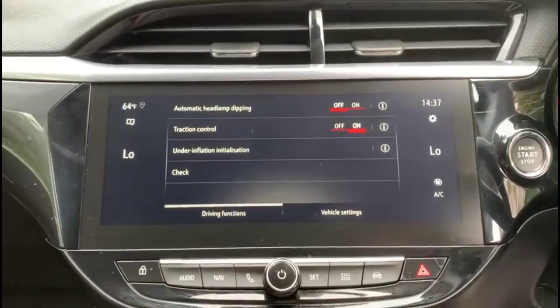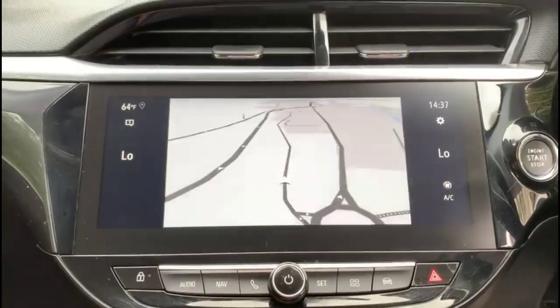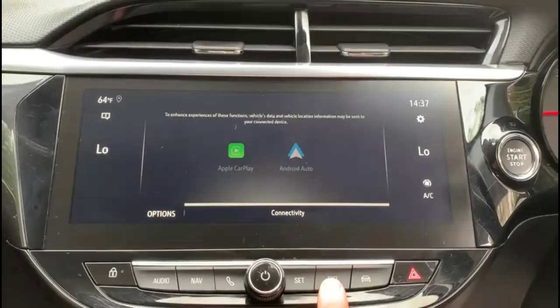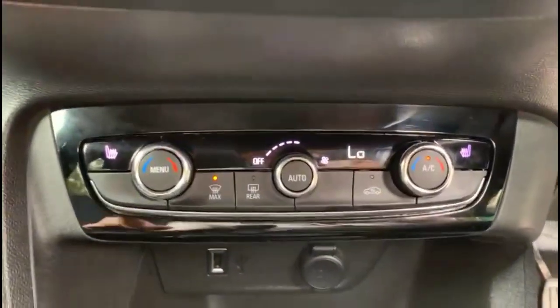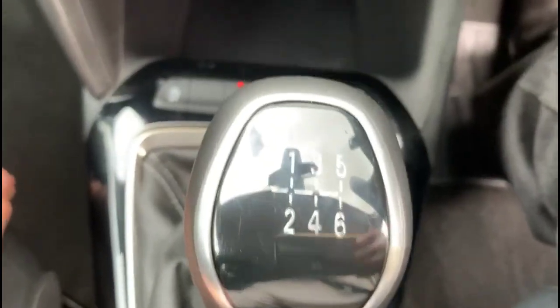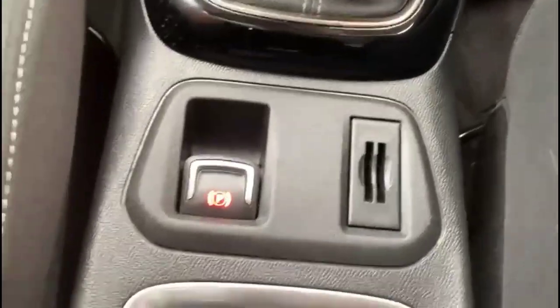There is a central display in the dashboard with a touch screen infotainment system including radio, satellite navigation, and Bluetooth connectivity for your phone, as well as smartphone projection. The vehicle also has dual-zone climate control, heated front seats, a six-speed manual gearbox, and an electric parking brake.